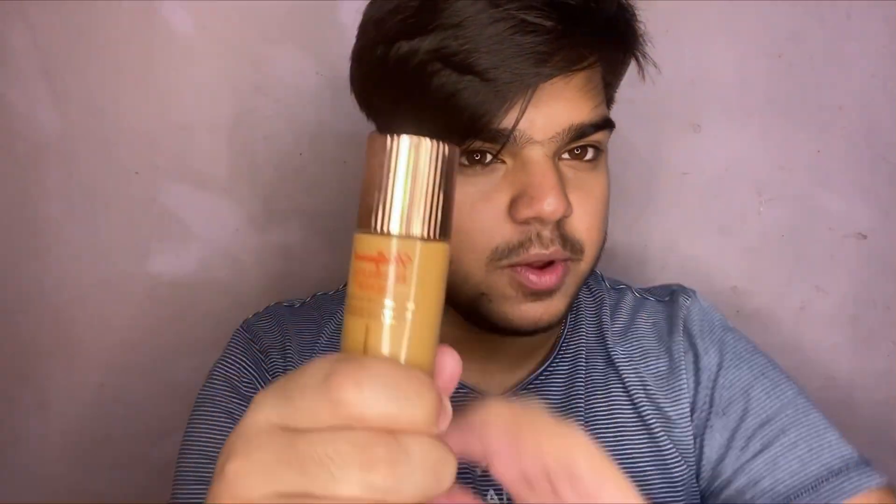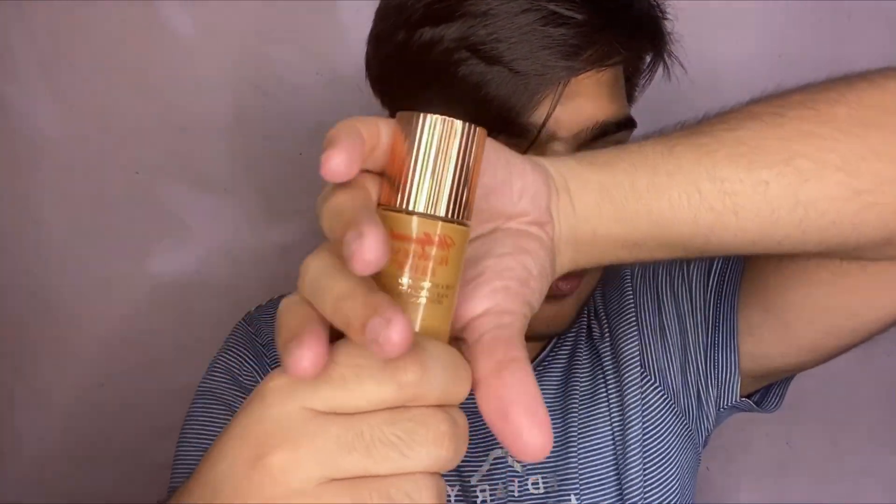These are both illuminizers for the skin, they are both highlighters, they work to add that glow. I'm speaking about number one, the Charlotte Tilbury Flawless Filter — one of their bestsellers — and I'm comparing this today with the MAC Strobe Cream, which is also one of their best-selling products.